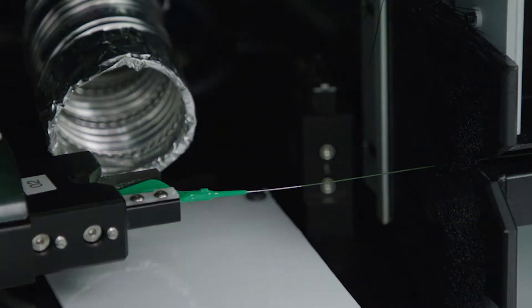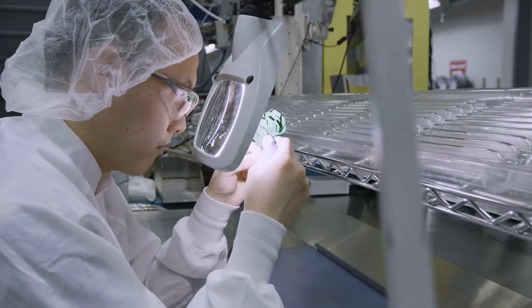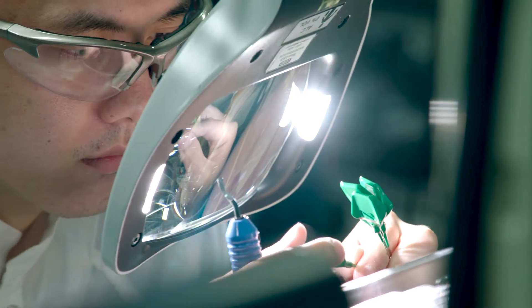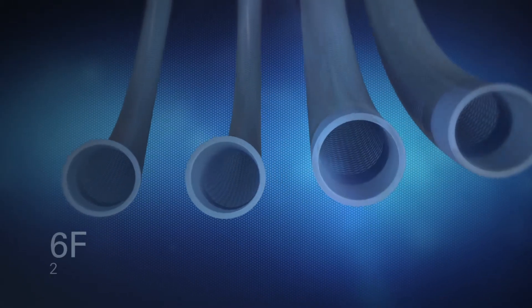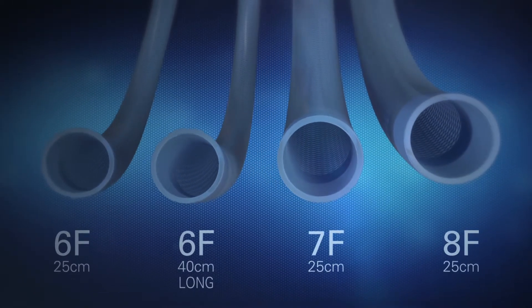We designed Guidezilla 2 to self-align upon insertion into a guide catheter. A physician can look at the slightly asymmetric hub and confirm correct alignment. Deliverability is further promoted by Guidezilla 2's full-size matrix.